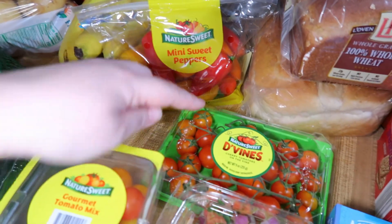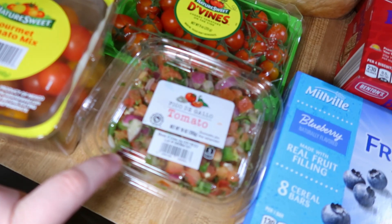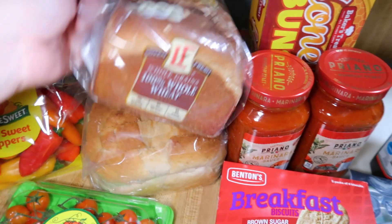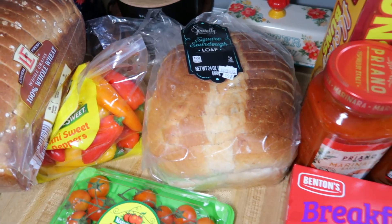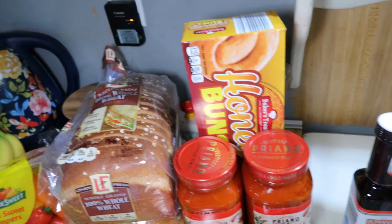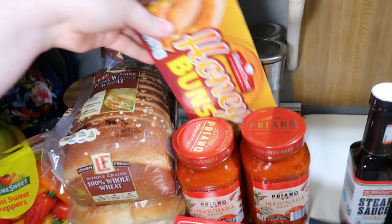I got some yellow potatoes for the steak and potato soup, bananas, cucumbers, mini sweet peppers, two different things of tomatoes, and pico de gallo for our nachos. Got our whole wheat bread for toast and a square sourdough loaf for grilled cheese sandwiches tonight. I've been wanting honey buns ever since my friend Ashley shared some a couple weeks back, and I finally found them today.